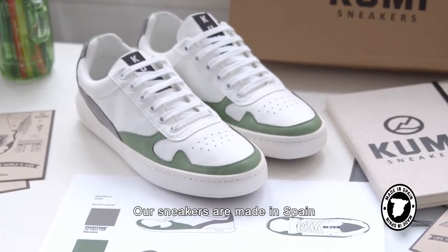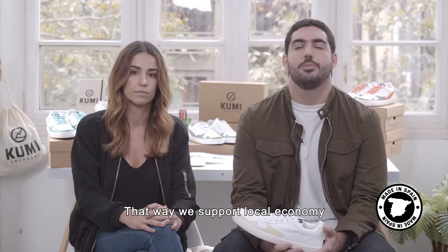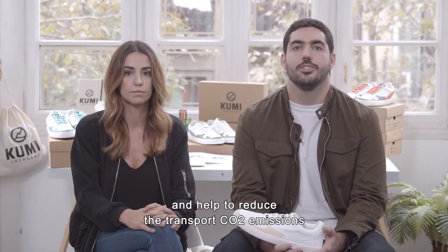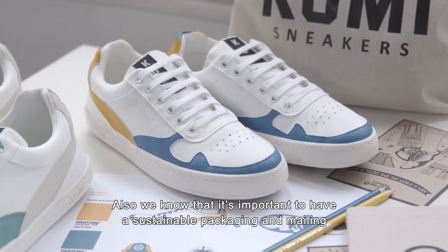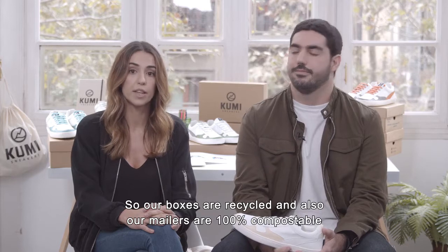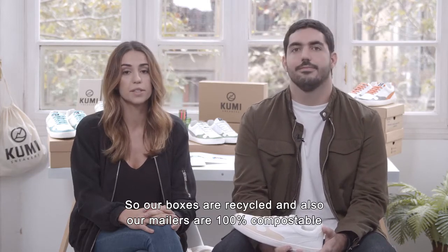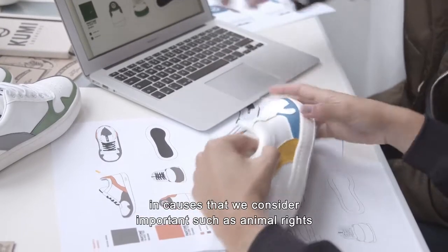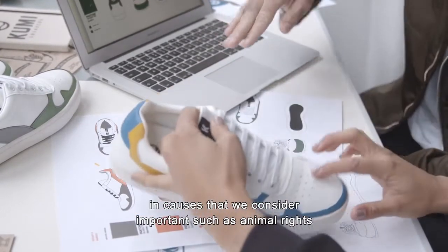Our sneakers are made in Spain. That way, we support local economy and help to reduce the transport CO2 emissions. Also, we know that it's important to have a sustainable packaging and mailing, so our boxes are recycled and our mailers are 100% compostable. We contribute to society in a transparent way in causes that we consider important, such as animal rights.